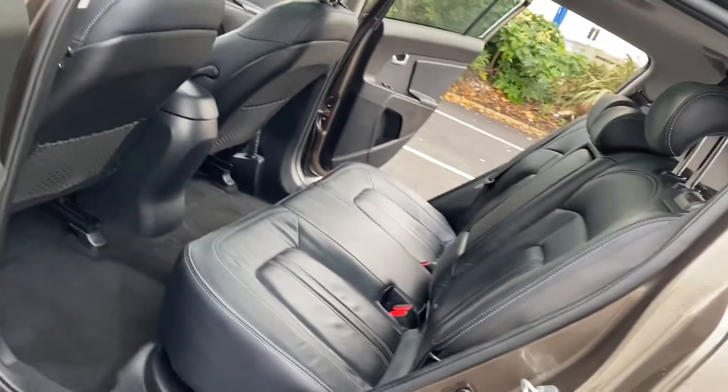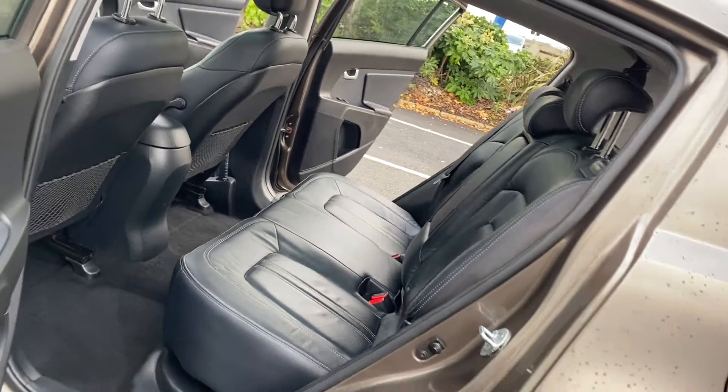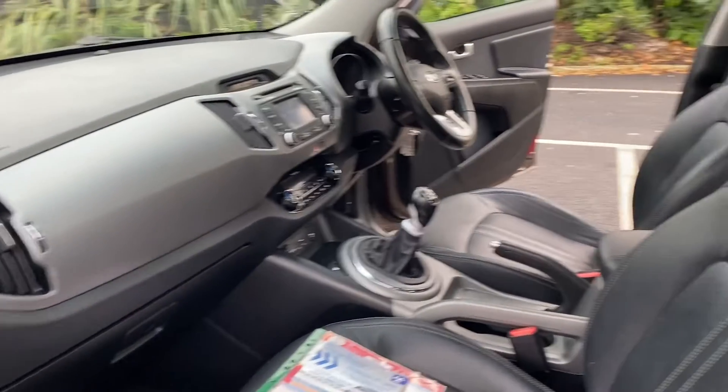Just a quick viewing of the passenger side — again, just to show that condition-wise everything is excellent. There are certainly no adverse smells in the vehicle, so no dog or cigarette smells etc. No marks or scuffs on the dash or plastics.